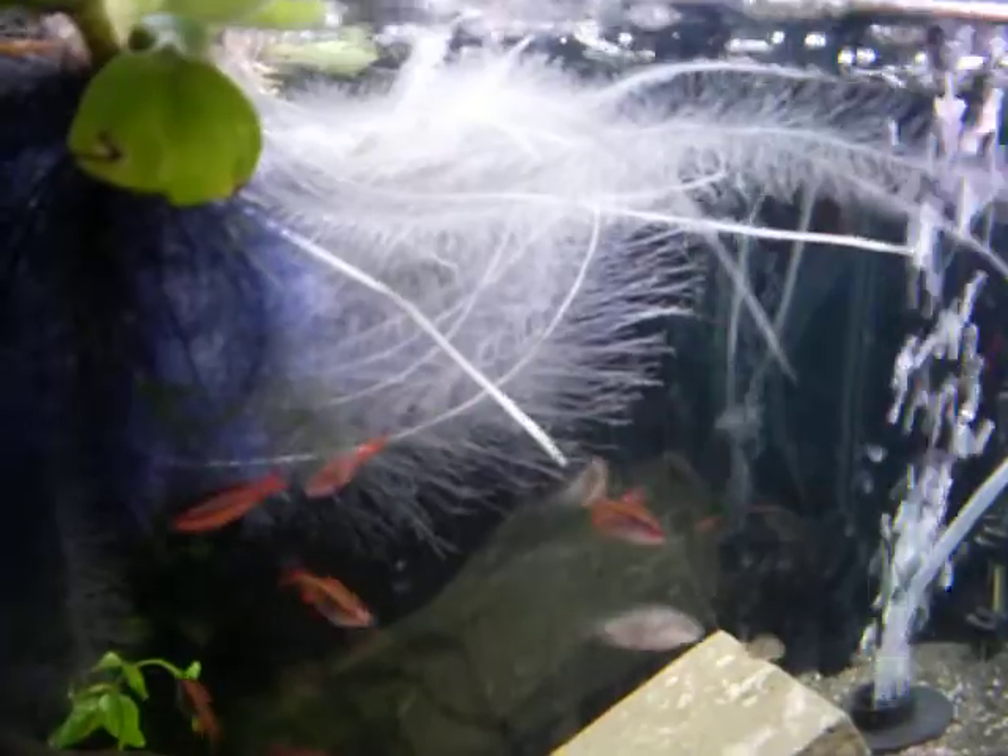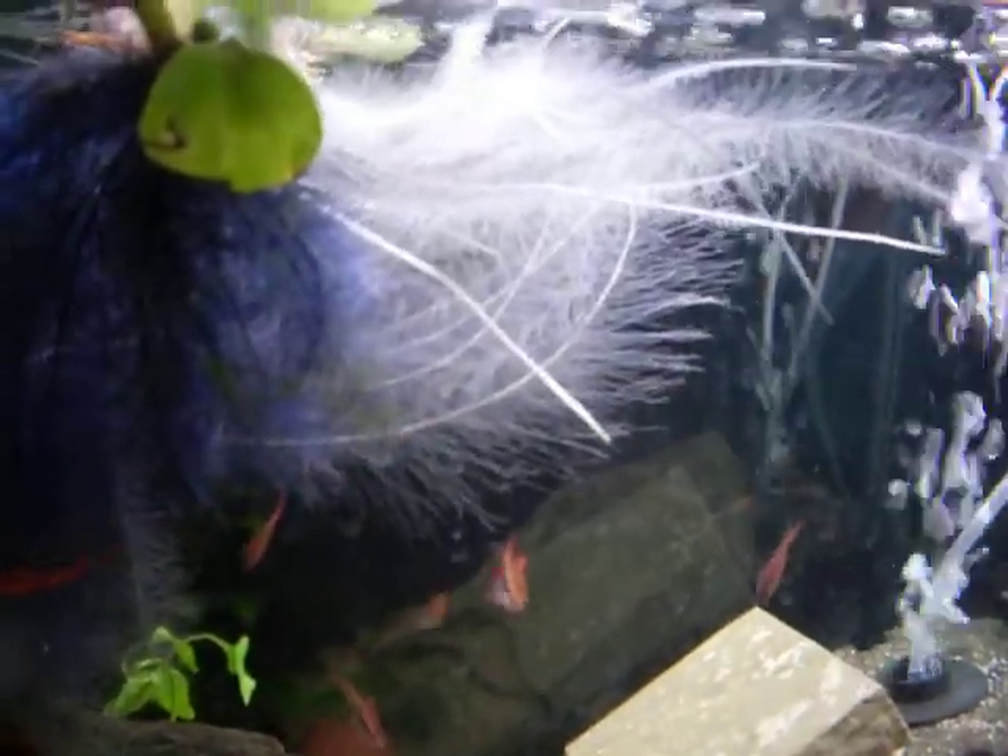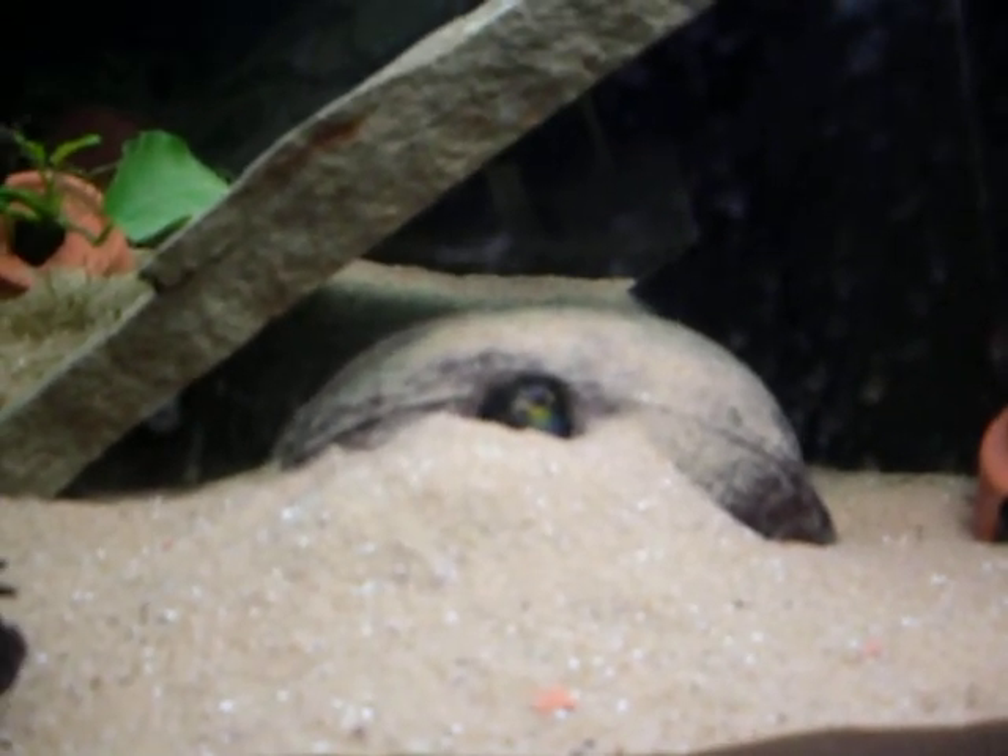Hanging around the roots are 10 cherry barbs — two males and eight females. Hoping to get a spawn from them. And I have a breeding pair of Pelvicachromis taeniatus, and the female has fry.